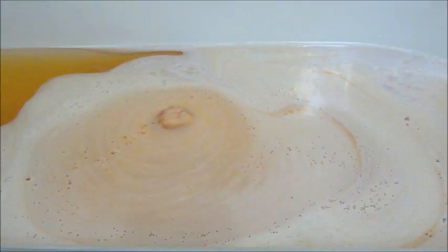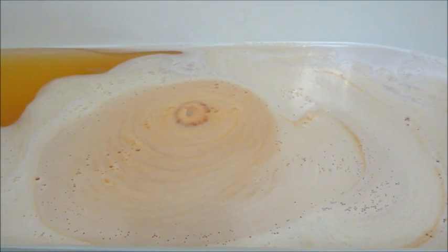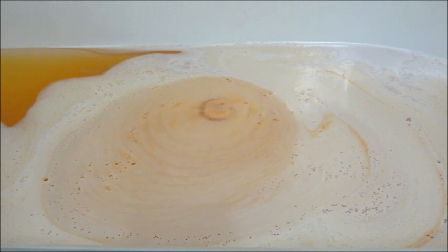I thought this was a fun bath bomb — real fizzy, real foamy — and once we get towards the end you'll see how orange the water was. It definitely looked like orange soda, and it remained pretty active in the tub throughout.